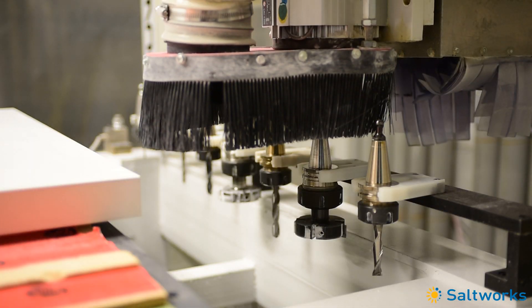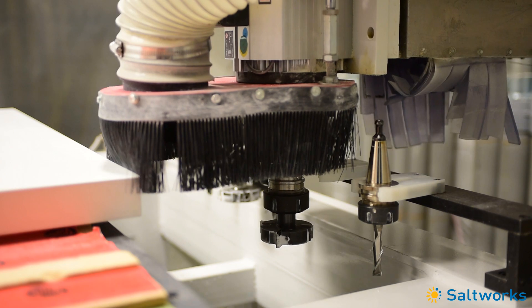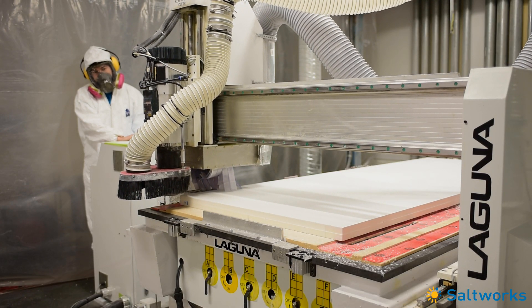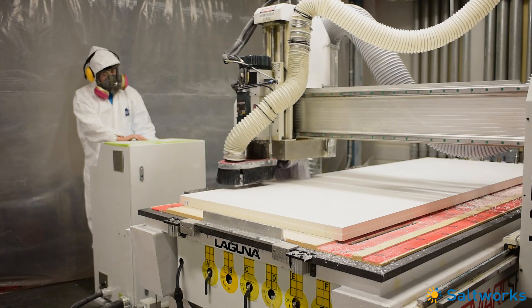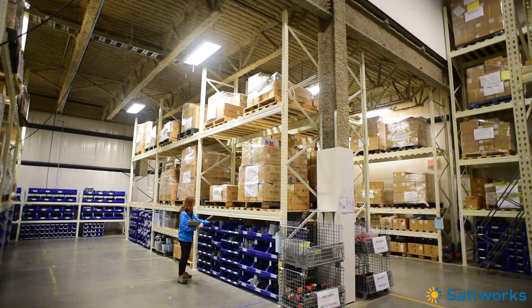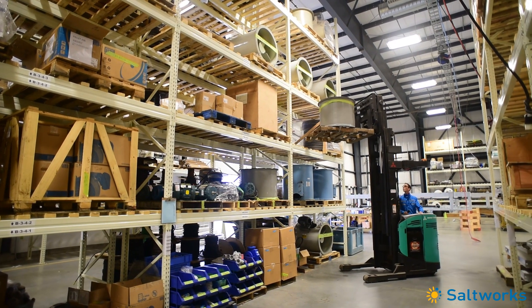We use the latest technology to ensure our manufacturing is done to exacting specifications, and we build to a high standard using our total quality management system. We also stock extensive spare parts so that we can rapidly respond to our customers' needs and ensure maximum uptime.